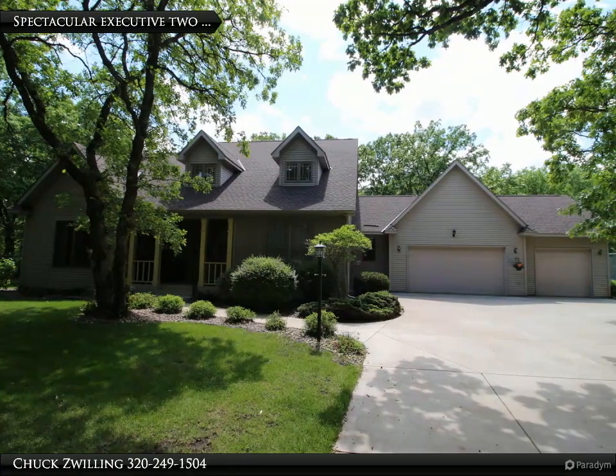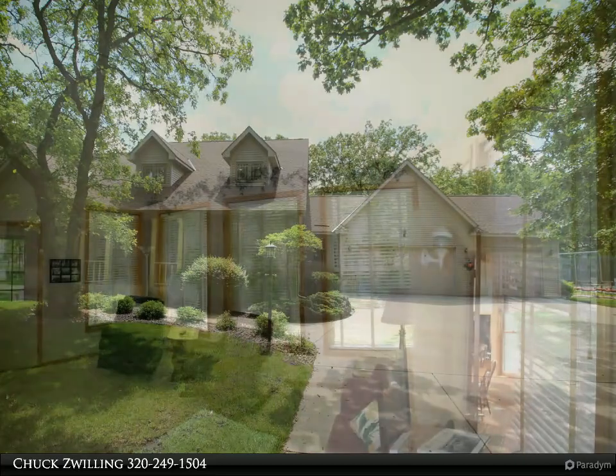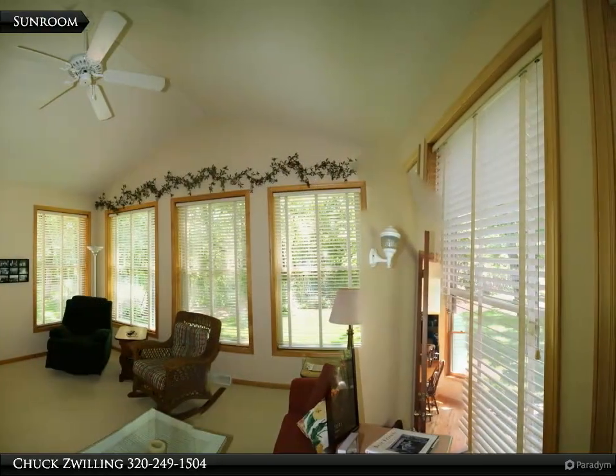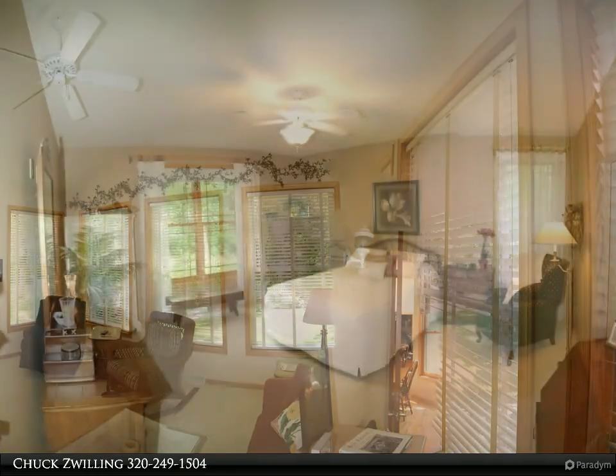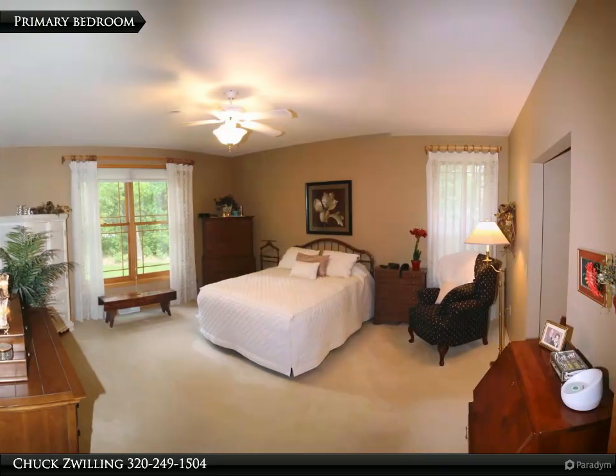Executive two-story home on 4.5 wooded acres backing up to the Mississippi River, meticulously maintained inside and out. This property features a beautiful covered front porch that walks into the spectacular two-story entryway. The inviting living room boasts 18-foot ceilings.